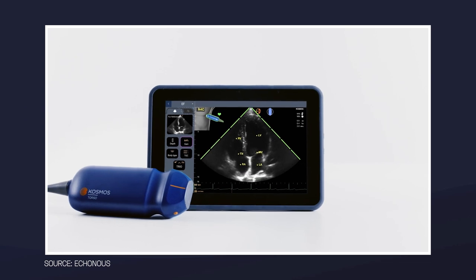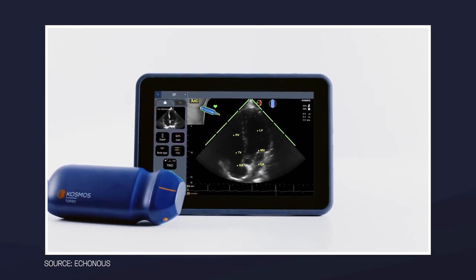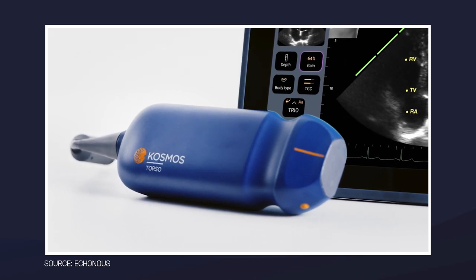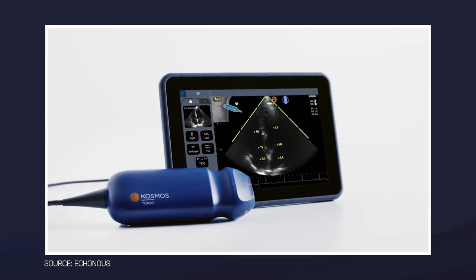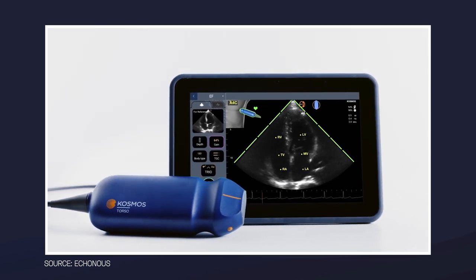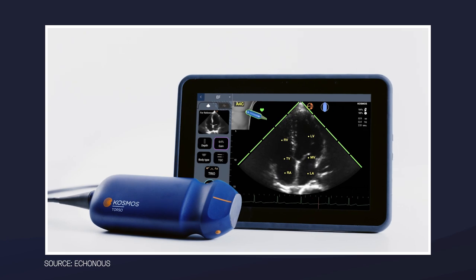Whenever I demonstrate a portable ultrasound device, many of you ask about where those are available and their cost. I ask the company about this too. Cosmos is available through their reselling partners in most countries. For example, in the US or Japan, customers can buy it online. For other countries, customers can contact Econus, the company behind them, and it will get their local partners to contact them with more details.